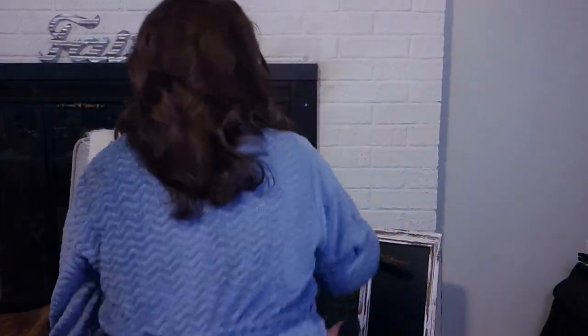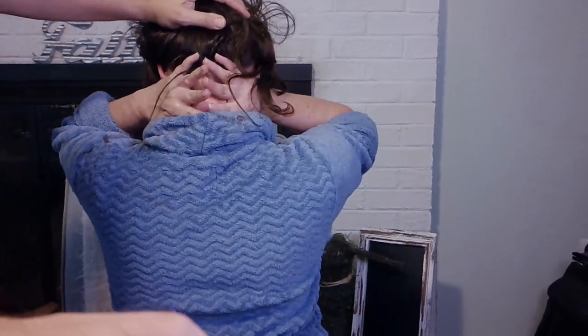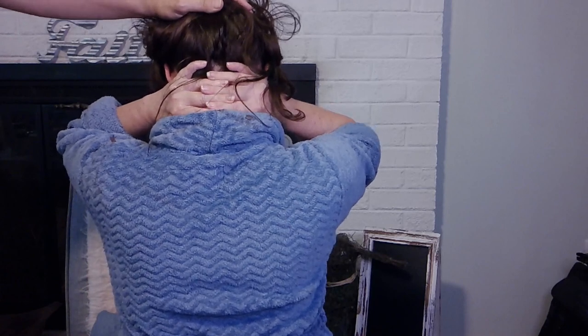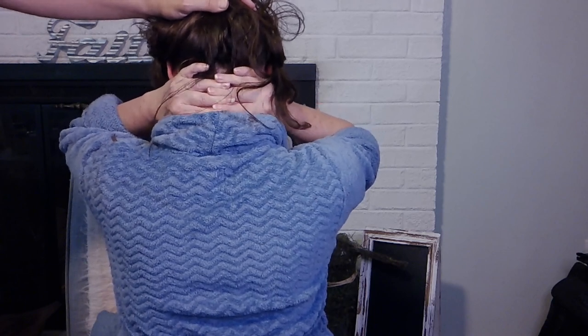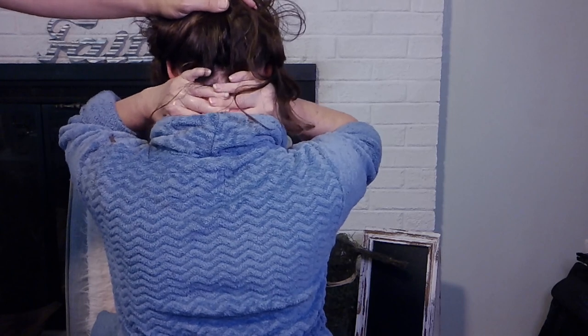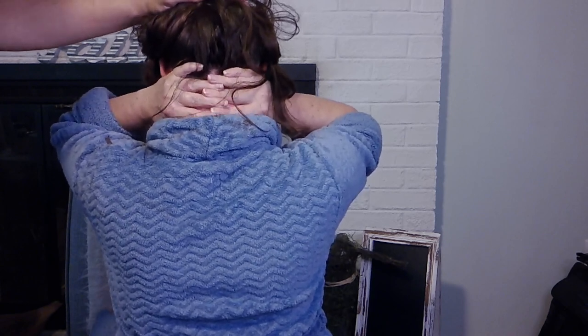Now we're going to move to the back of the head. Cross your fingers and put them on the nape of the neck, press — not hard — and down. Up, press, down, up, press, down. I'm not sure exactly why this is necessary, but I've tried leaving it out and I don't get quite the same effects. Do that about 25 times. Pause if you need to.